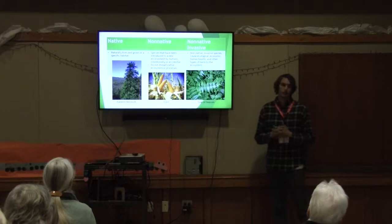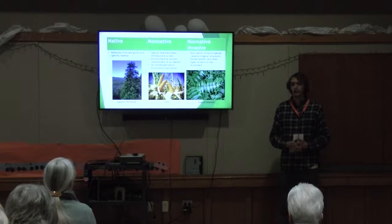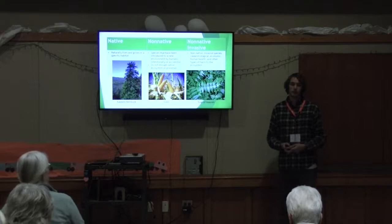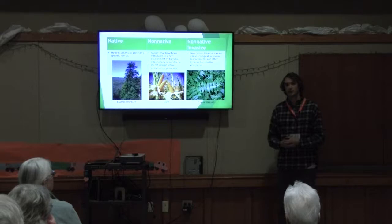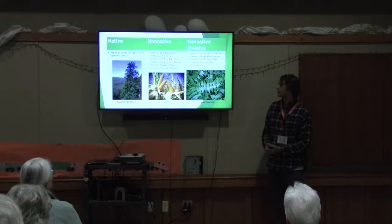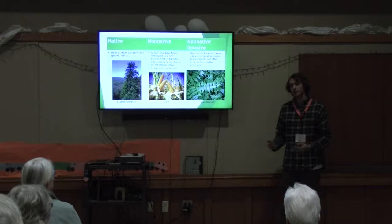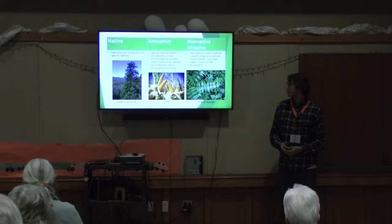When non-native species start causing problems, that's where we do not like them. What makes a species invasive is that it causes negative impacts — not always on the ecosystem, but also towards our economics and sometimes our health. They can bring disease, out-compete our native species, and cause far more issues than we ever perceived. Importantly, these aren't always intentional introductions. With corn, it's intentional — we want that. But with many non-native invasive species, they were brought over by accident or had unintended consequences.